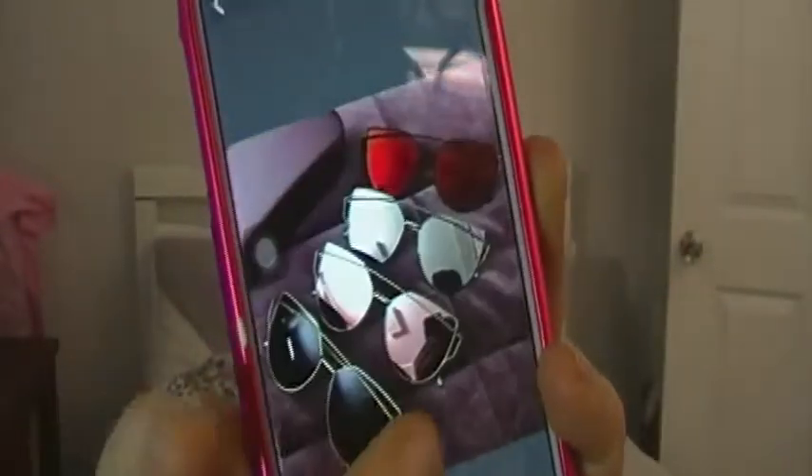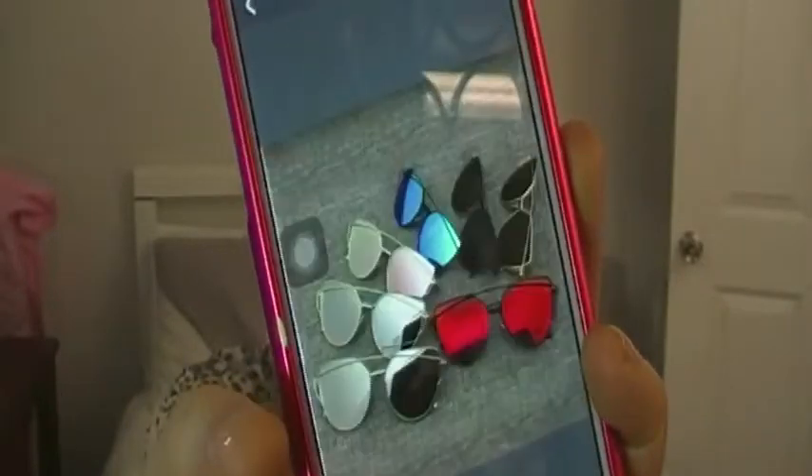The next one I got were cat sunglasses. They're in my car at the moment so I can't show you, but I'll show a photo. That's what they look like - I got them for two dollars including shipping. I got option number one - those ones the girl's wearing in the photo. For two dollars, they're pretty good - nothing too crazy but good for what you pay.